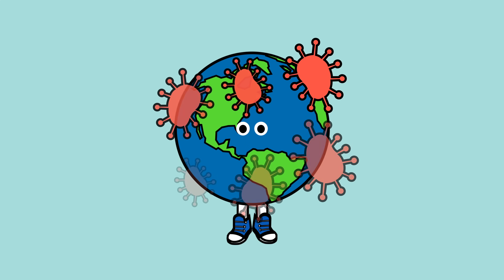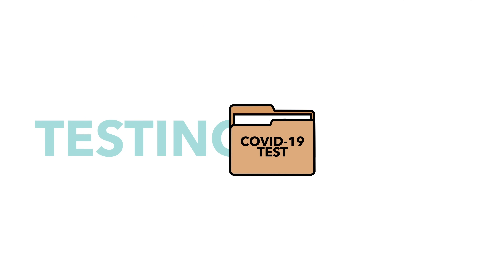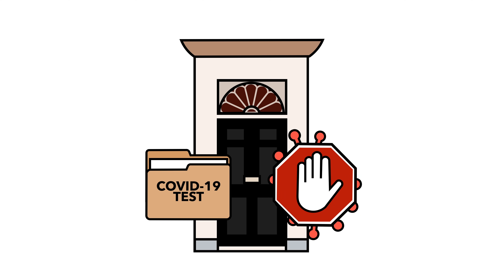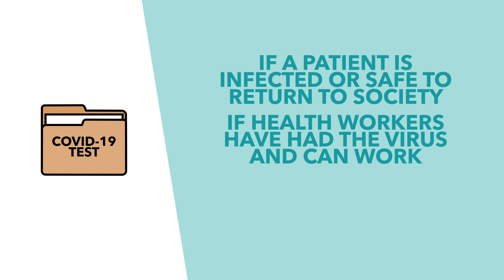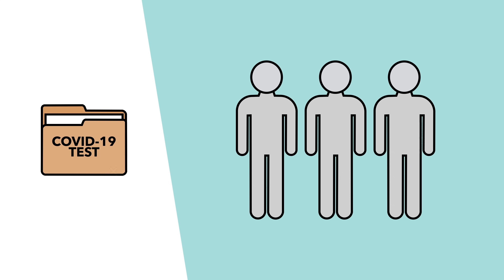As coronavirus spreads around the world, one thing becomes increasingly important: testing. Testing is a fundamental part of any government's attempts to limit the spread of the virus. You need to know whether a patient is infected, if they're safe to return to society, whether health workers have had the virus, and the total rate of infection to know how effective your policies have been. Having tests and testing your citizens is therefore incredibly important.